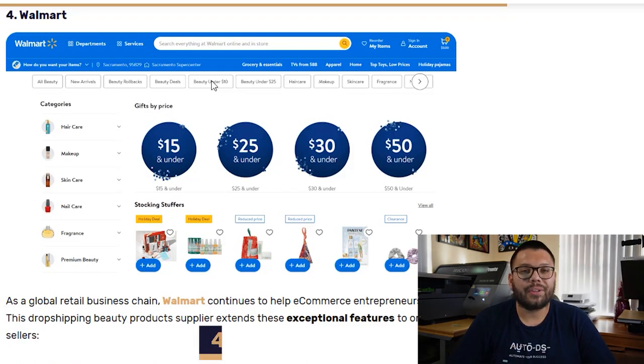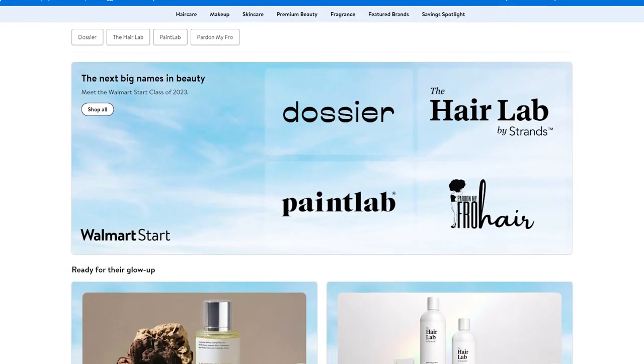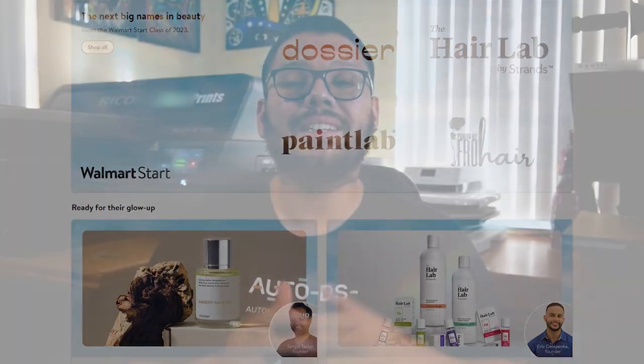Next up at number four, we have Walmart. Walmart, just like AliExpress, has a massive selection of beauty products. They also offer flexible shipping options. And best of all, they have a price match policy — if you're able to find the same product somewhere else for cheaper, you're able to contact Walmart and have them match that same price.